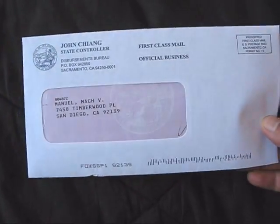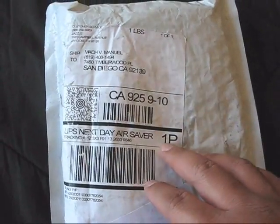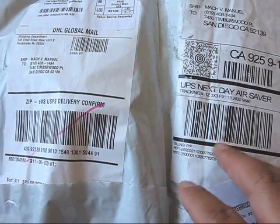Got a few things in the mail today. Got some work mail, got an order from eBay, and another one right here. This one was actually delivered by UPS. I'm going to crack these two open and give you guys a quick look.